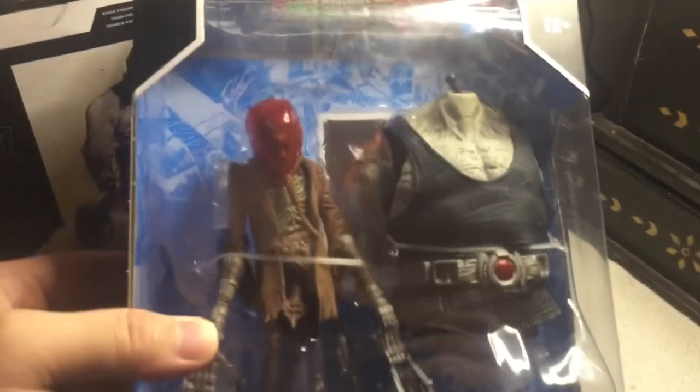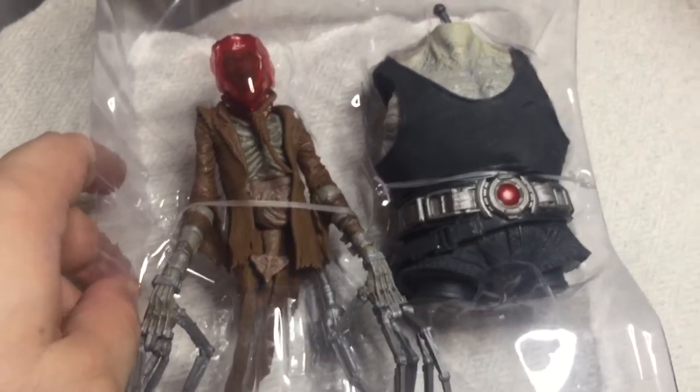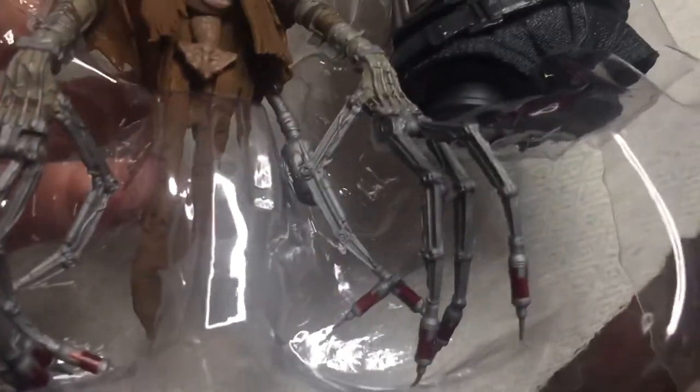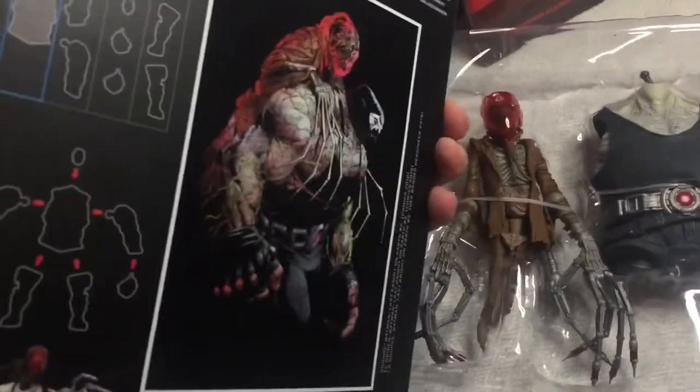Second figure of this four-figure set: Scarecrow. Time to take him out of the box — oh, it's a heavy torso. There is Jonathan Crane without any lower section of his body, and the torso of Bane. He has long mechanical fingers with needles that induce the fear toxin. We just have to cut off the twisties. Here is the trading card and a transparent stand, much like what they used with Superman and Batman Beyond.